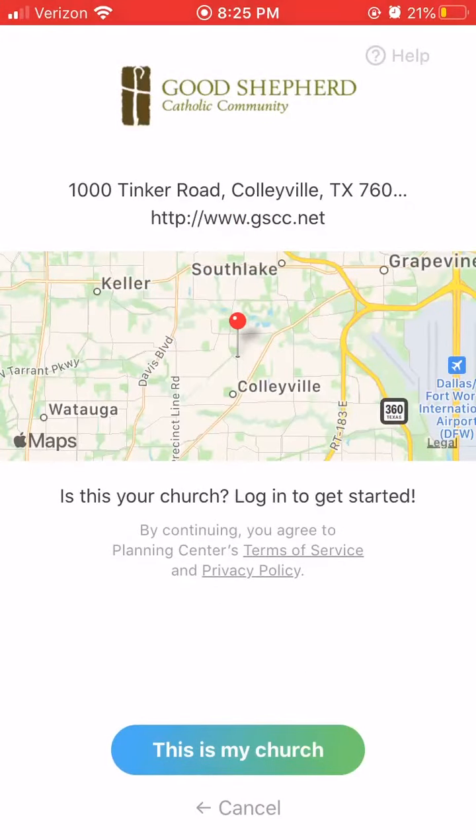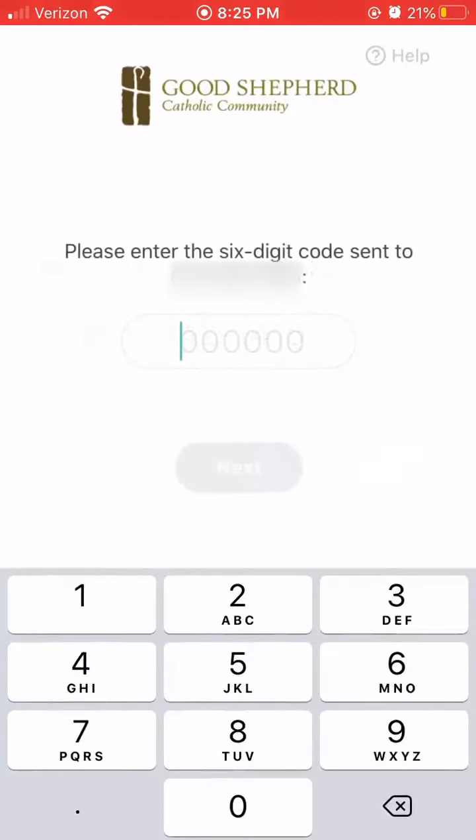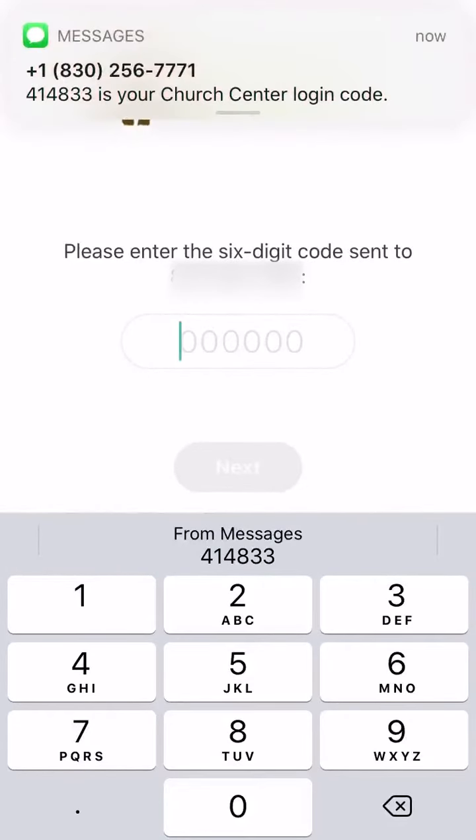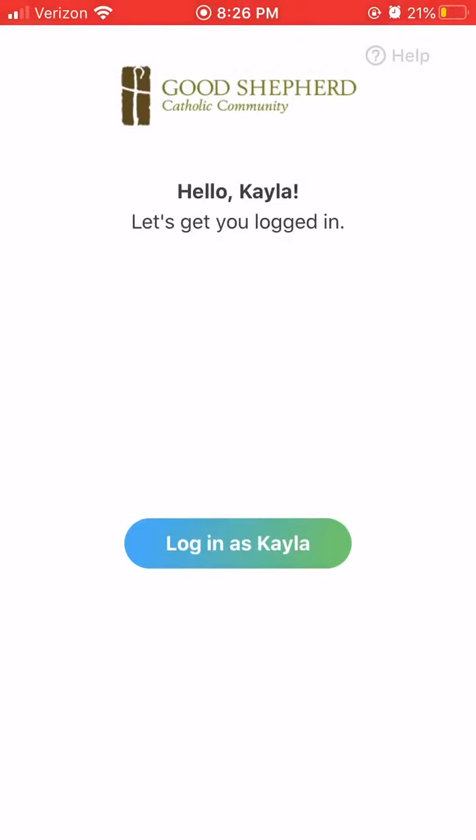Go ahead and use that location, then log in by typing in your phone number that is associated with your account. Once you've done that, you'll have a quick text message sent to your phone number with the two-part authorization code, and you would just log in with that and hit Login as your name.